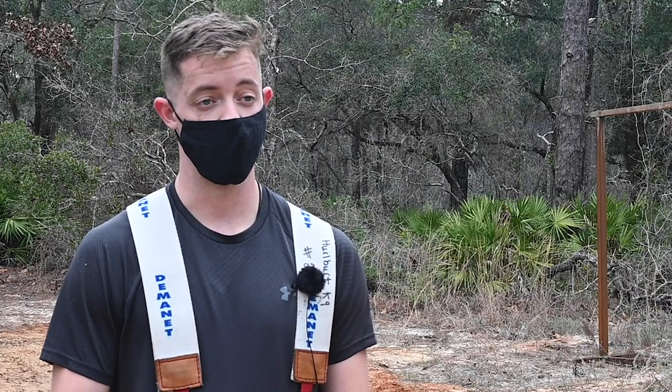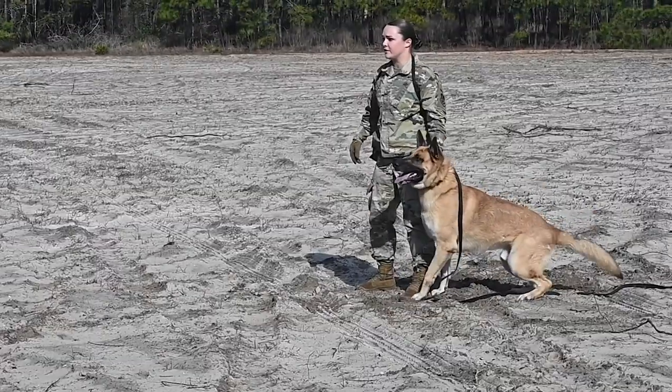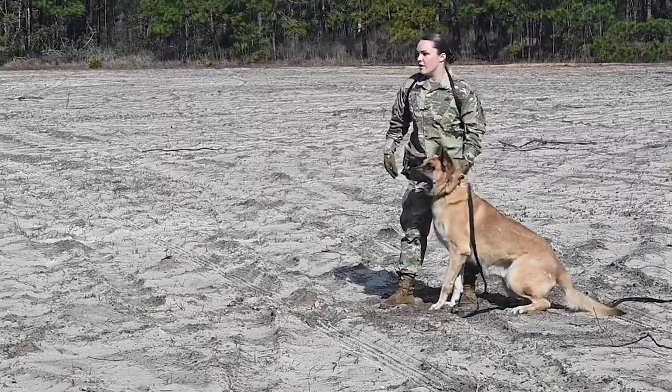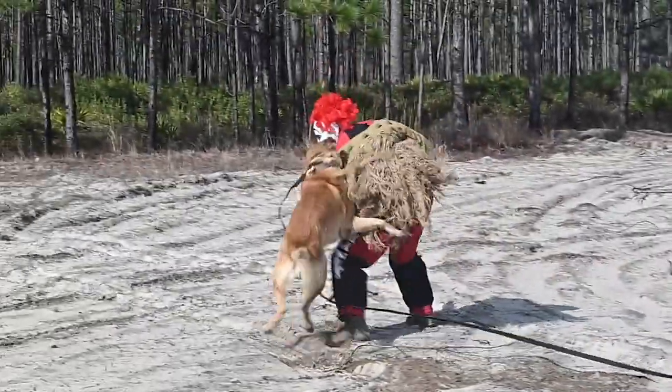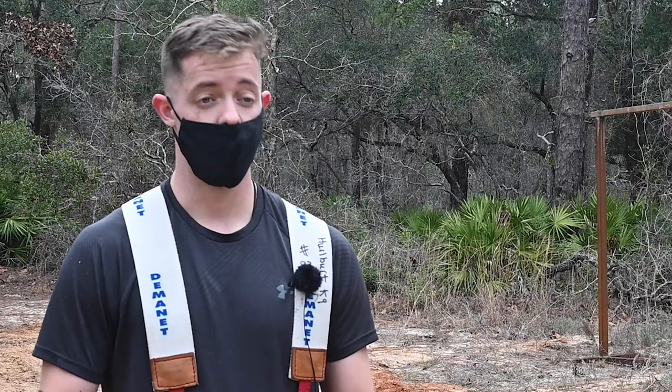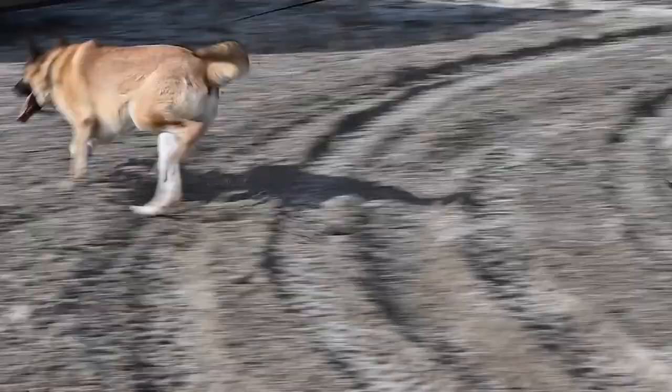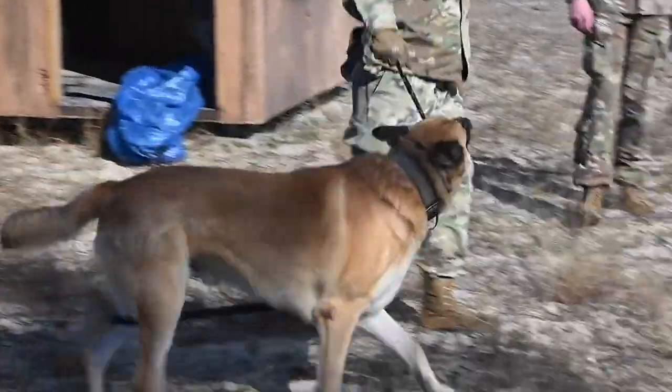I was the decoy, so I was in one of the lanes where the scenario was dog teams had to encounter a threat — i.e. me. They handled that threat by either releasing the dog or not releasing their dog. After they get control of the suspect, which is me, their dog now has to transfer to a different task and go do detection where it can find the explosives in a building.